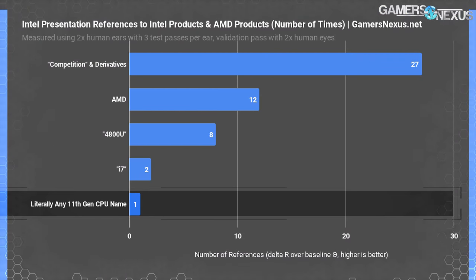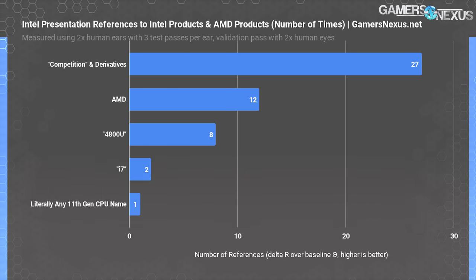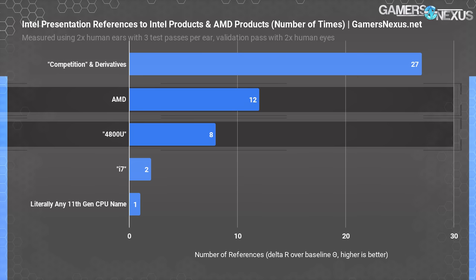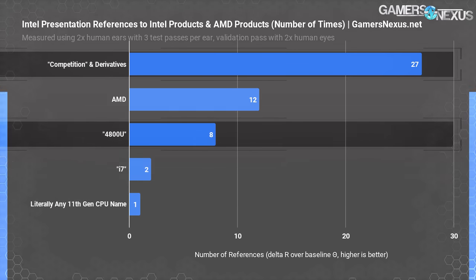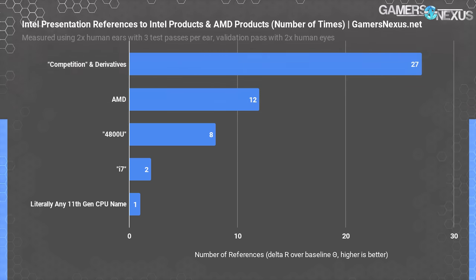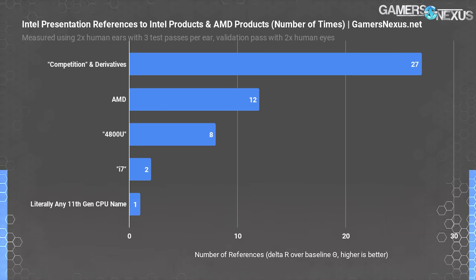Now that AMD has gotten into laptop distribution, it's entering OEMs' lists as a brand with some credibility. Intel coming out with an actually competitive CPU — if only we knew the name of it. As far as we could count, Intel only fully named one of its new CPUs once. We even made a chart: over one hour and 14 minutes of video footage, Intel said 'AMD' 12 times, '4800U' 8 times, and 'competition' or derivatives thereof 27 times — a 2600% increase over references to a full Intel 11th Gen CPU name.